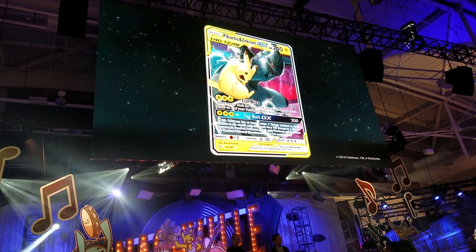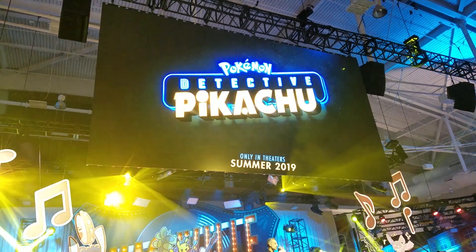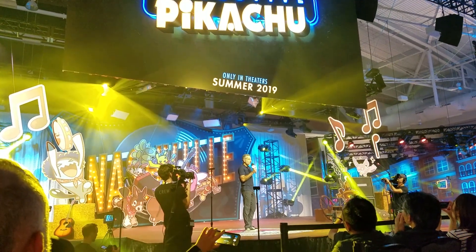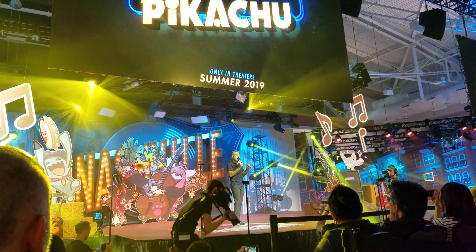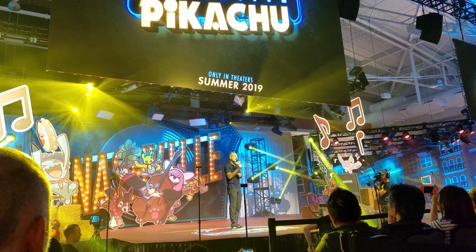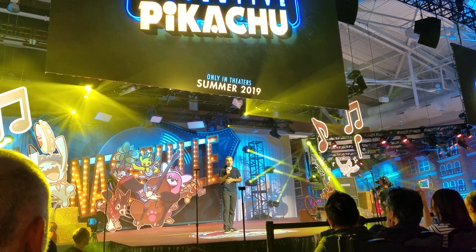Zekrom and Pikachu being best friends makes me feel very happy. The next announcement was about the Detective Pikachu movie, which has been off the radar for quite some time. You could tell the crowd didn't really care about the logo, but we had a great time doing some chants that they are supposedly going to put in the movie.